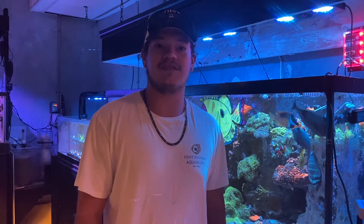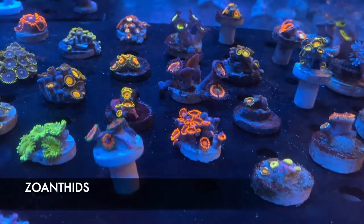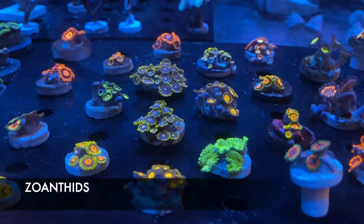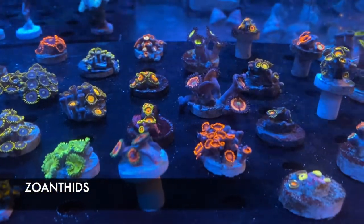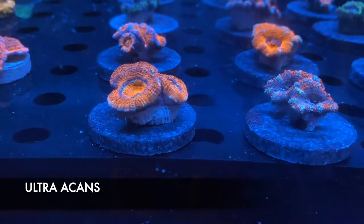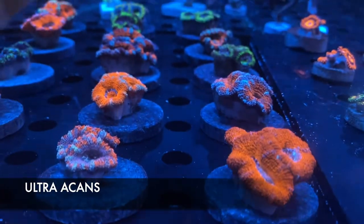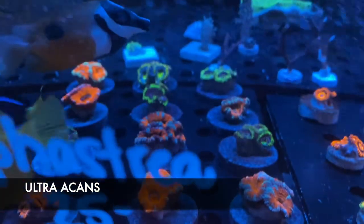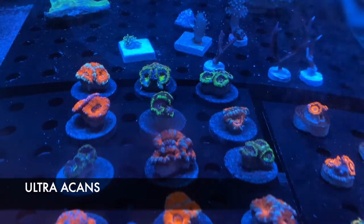Hey guys, Hayden here, the reef tank manager. Recently we've gotten in a lot of corals so let's go check them out. Here we have a bunch of different types of Zoanthids — personally one of my favorite corals, very beginner friendly, low light, low flow. Some of them can be really quick growers, some can take years to reach a decent size. Here we also have some ultra Acans — very cool. What a lot of people do is make an Acan rock — very low light, up to medium-low flow, and they enjoy being fed about once a week or every couple of weeks.